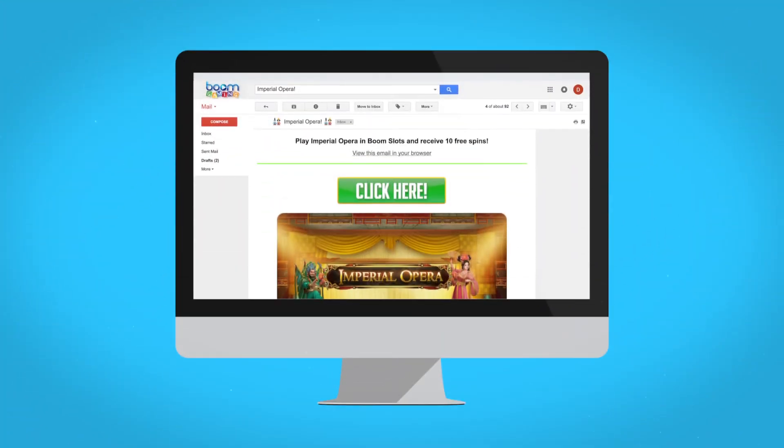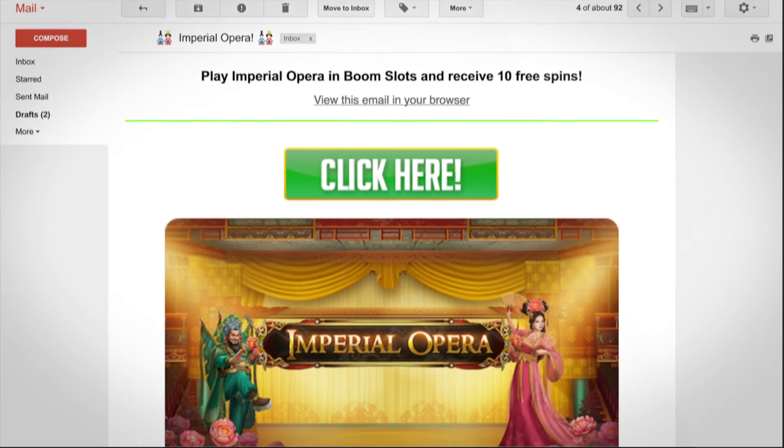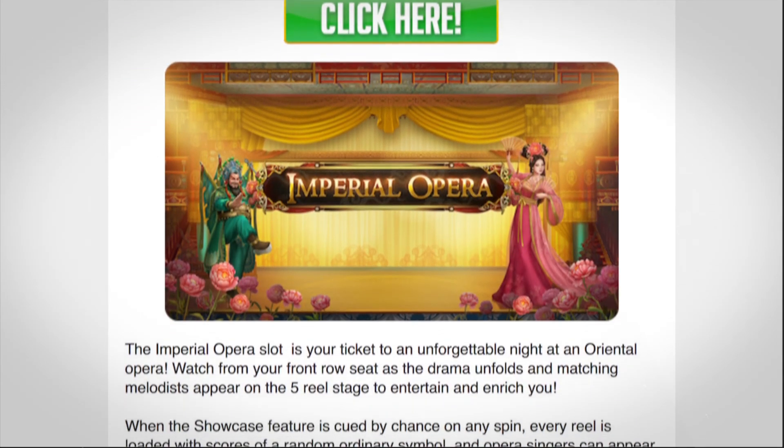And then there you go. You will be connected to the Boom Gaming community, receiving exclusive updates and offers as part of our mailing list. We'll see you next time. Bye.